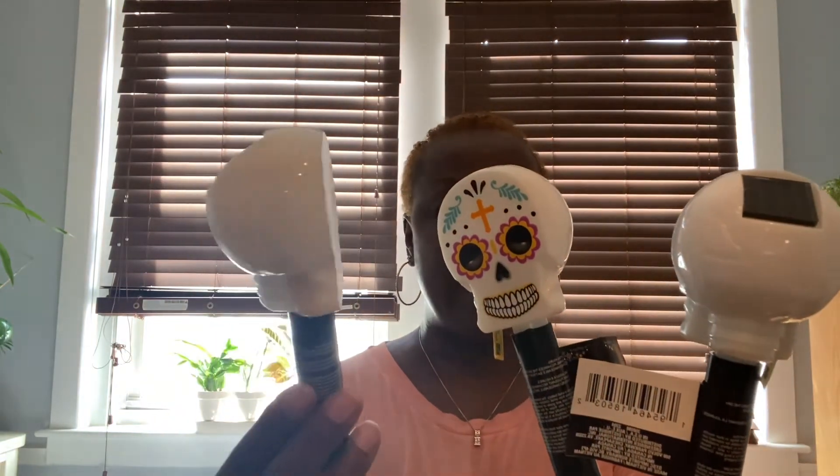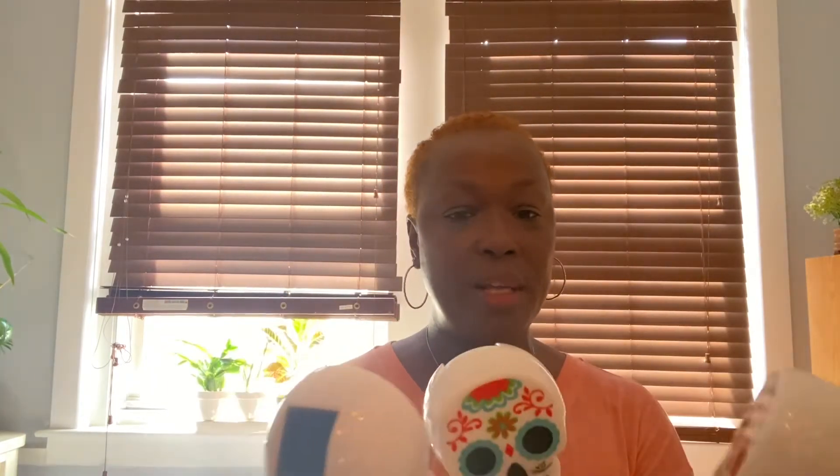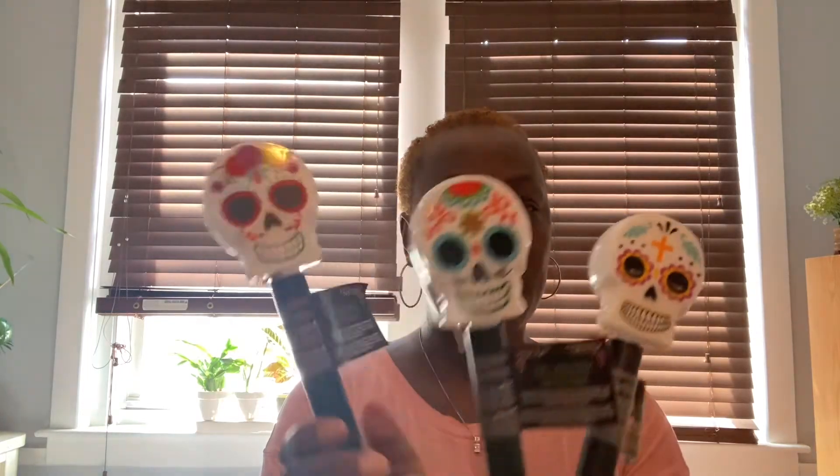Talking about Day of the Dead — look at these Halloween solo stake lights. Always make sure they have the yellow tags on the bottom. They had three different designs so I grabbed all three. I'm leaving these here for my daughter so she can put them out.